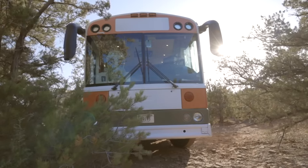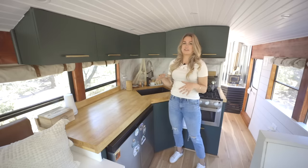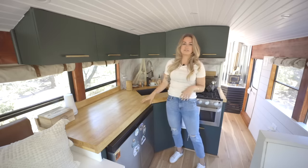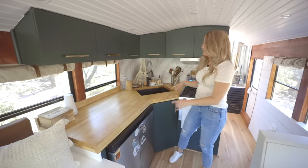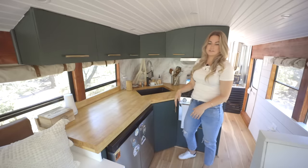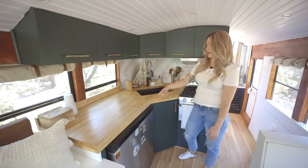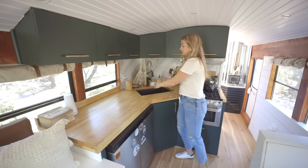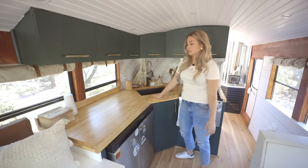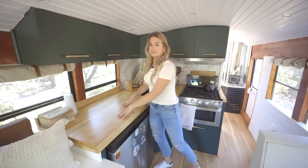This is our kitchen — it's my favorite part of the bus. I just love the colors we picked and how everything flows with the reds and whites you saw earlier. We have a butcher block countertop. Charlie was trying to figure out how to make this L shape for such a long time, but we ended up just getting one wide piece of butcher block and cutting out this L shape. We still have counter space in the corner, which gives us a little extra room for prep.